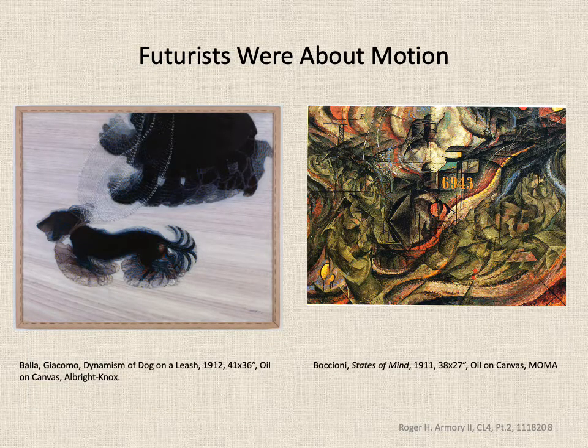The Futurists weren't in the show because they had already committed a large amount of their collections to other exhibits. This Giacomo Balla is at the Albright-Knox in Buffalo, New York — it's adorable how he shows the dog's movement with the way he captures the dog on a leash. The painting on the right is by Umberto Boccioni and hangs at MoMA; it is in the spirit of Cubism with a lot of motion. The Futurists were an Italian artist and writers' group focused on speed, motion, and abandoning the past.